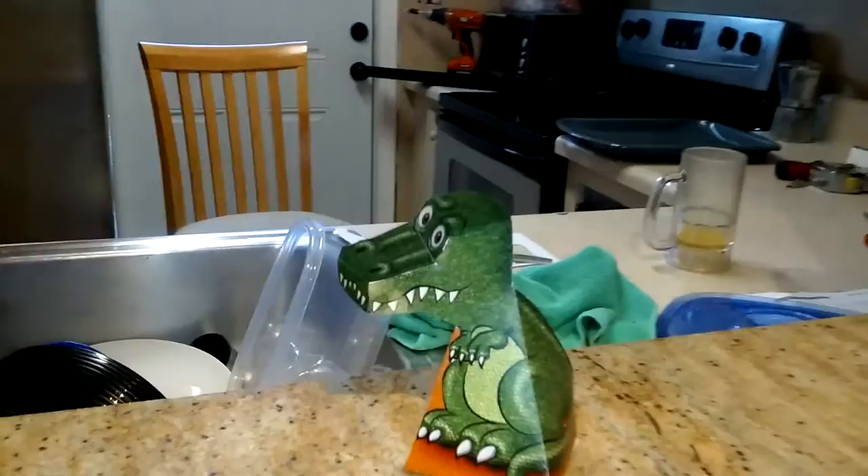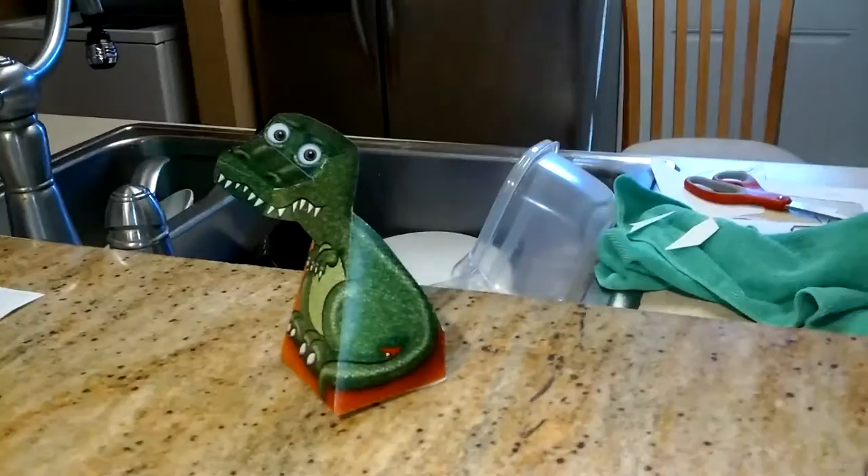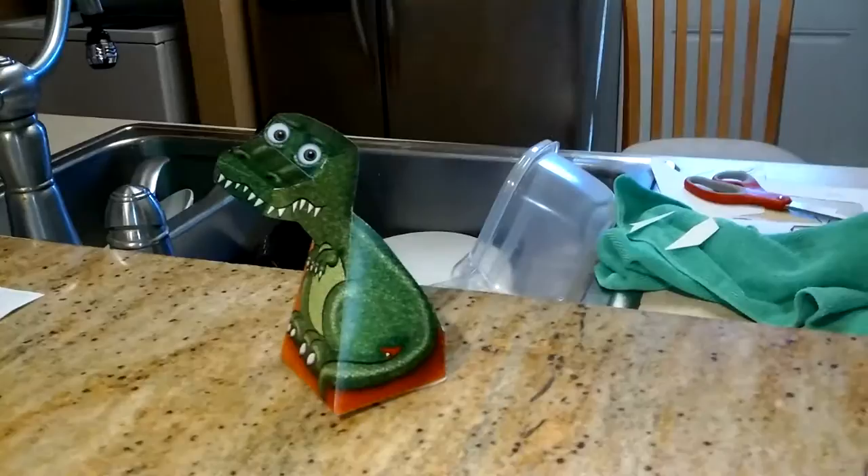It tries to put together the three dimensions. It actually looks like it's following you — it's the creepiest thing ever. The kids love it. We're actually making a green one and we're going to make a blue one now, and I'm probably going to make some other ones. It's just cool as hell.